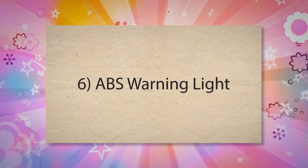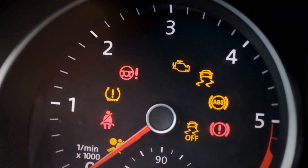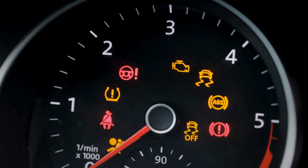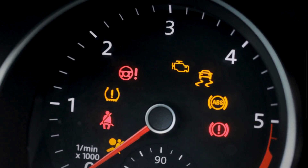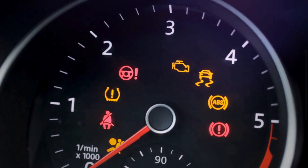Number 6: ABS warning light. The anti-lock braking system relies on the proper level of brake fluid to function correctly. If the fluid is low, it can trigger the ABS warning light to indicate that the ABS may not work properly.